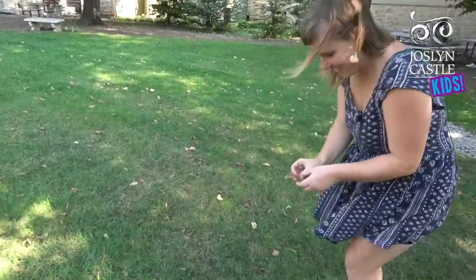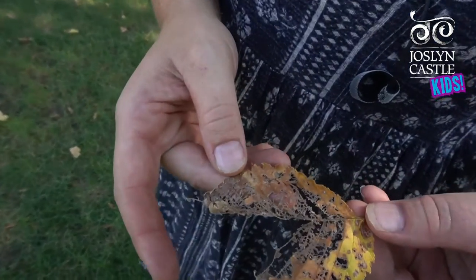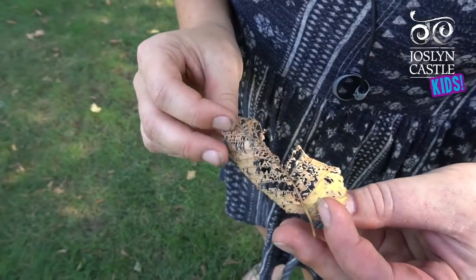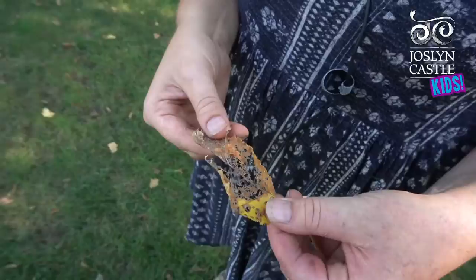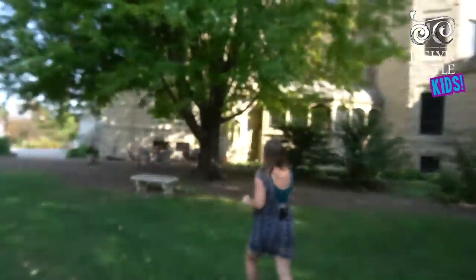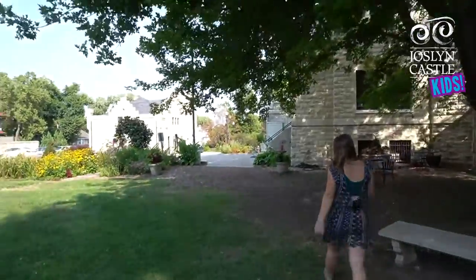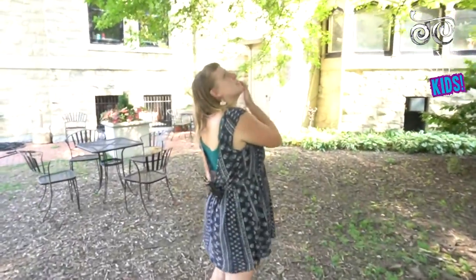Look at this — this leaf has been eaten up by something. I'm going to guess it was a Japanese beetle. It looks kind of pretty; not great for the tree but I think it's beautiful. Wouldn't it be so cool if this one was like coming out of its... it must have left.